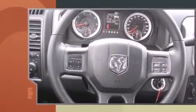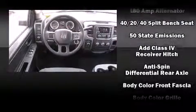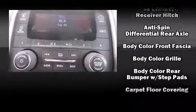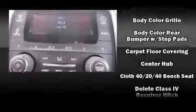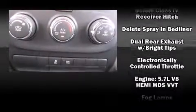Top features include air conditioning, a rear step bumper, a front bench seat, a trailer hitch, a bed liner, and cruise control. Audio features include an AM/FM radio and six well-positioned speakers. Safety equipment has been integrated throughout, including dual front impact airbags, head curtain airbags, traction control, and brake assist.